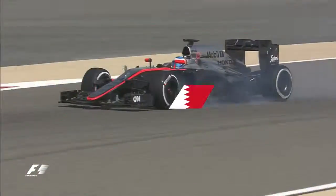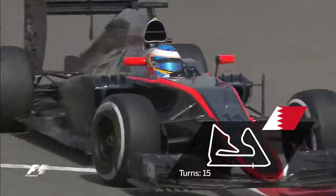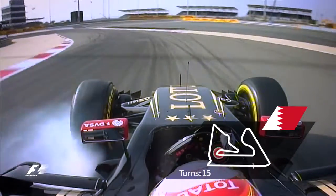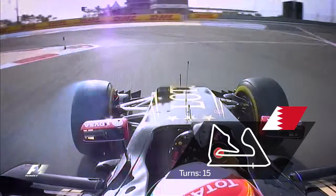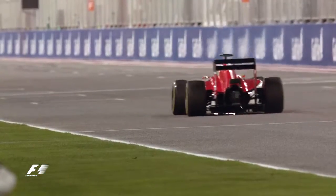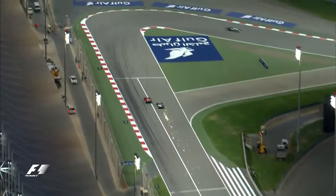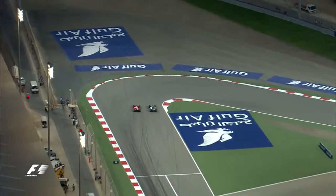A tricky infield section challenges drivers. Turns 9 and 10 see them simultaneously turn, brake and downshift as they scrub off speed for the tight left-hand hairpin. Cars are on full throttle for two-thirds of the lap and brake wear is high, with the biggest stops coming at turns 1 and 14.